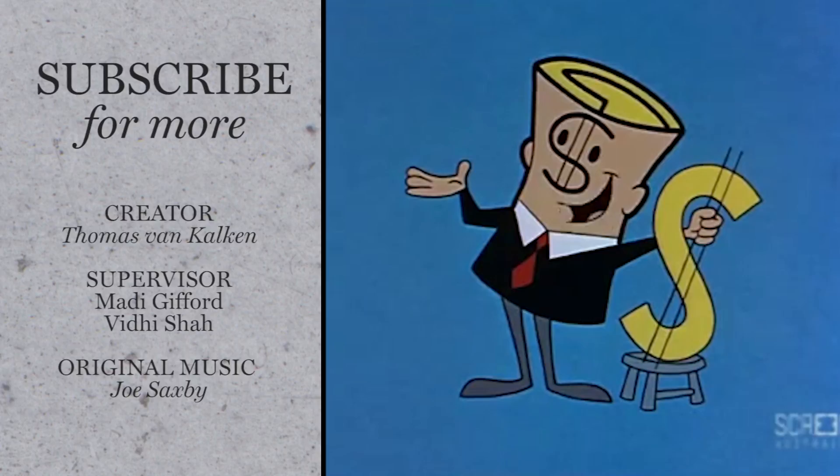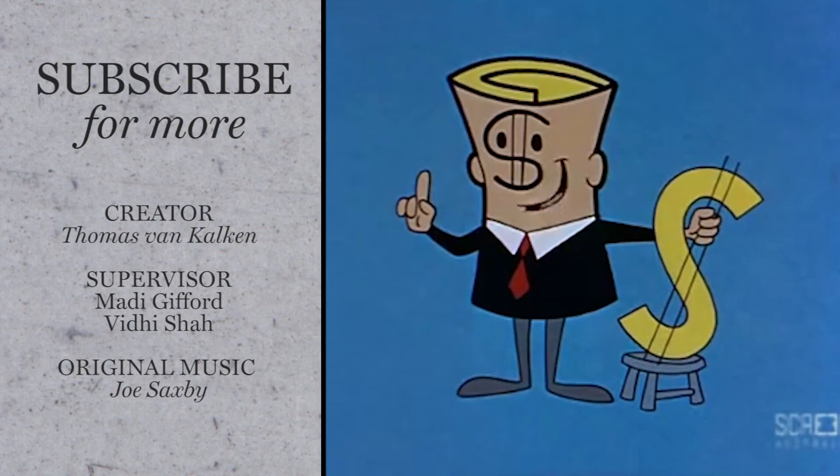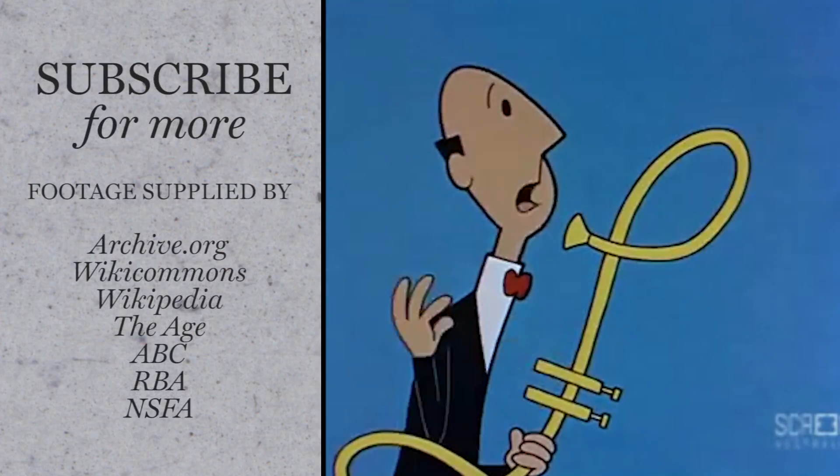Thanks so much for watching. We are on hiatus next week, but make sure to tune in the week after for another amazing science video.